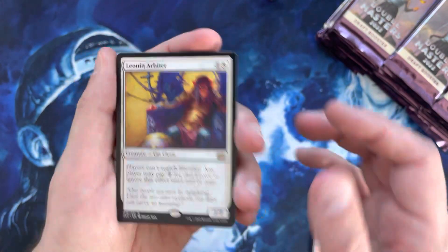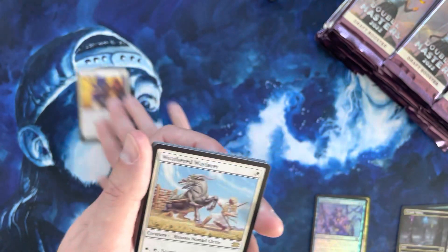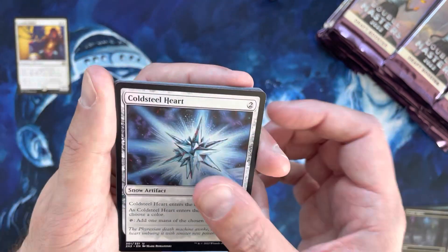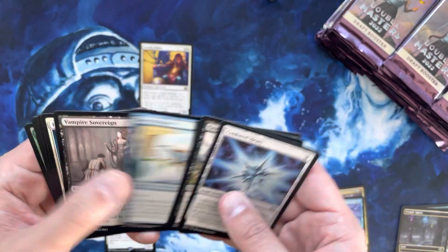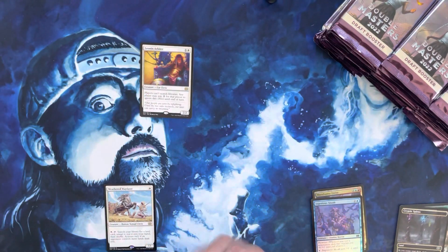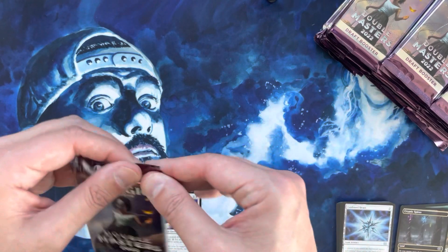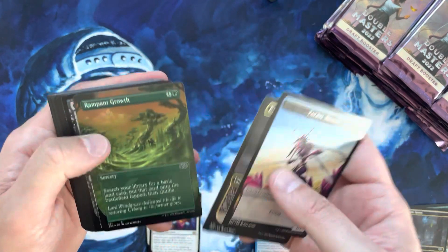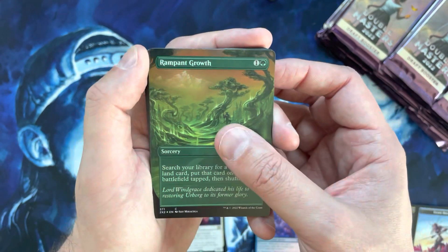Starting off with a foil rare Leonin Arbiter — the foiling is a little subtle, not a home run foil rare but not a train wreck either. Weathered Wayfarer is probably a few bucks as well. Cold Steel Heart, Eternal Witness — between Cold Steel Heart, Eternal Witness, Lightning Bolts and things like that there's some decent value in the uncommon slot. Hey, foil borderless Rampant Growth — that's actually pretty cool, probably a couple bucks as a foil uncommon, but the borderless is very nice.